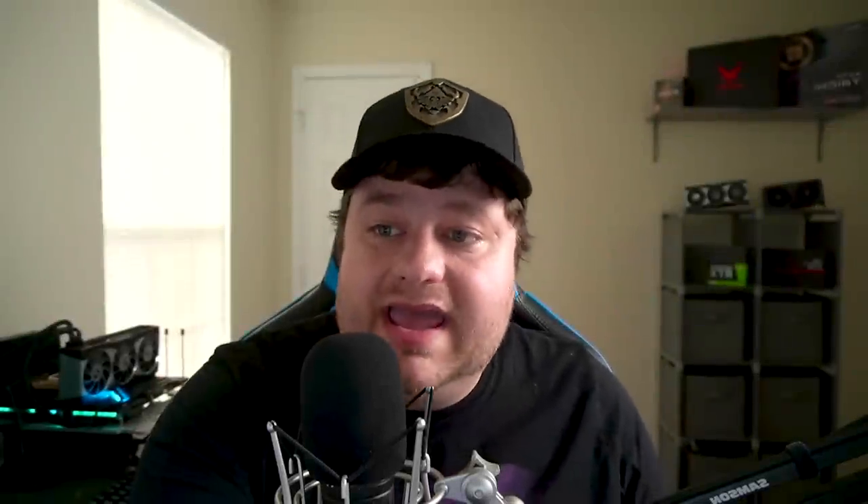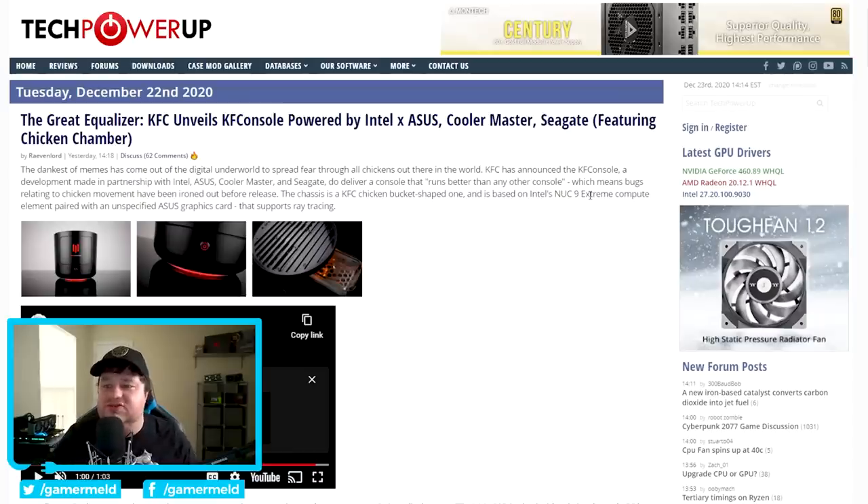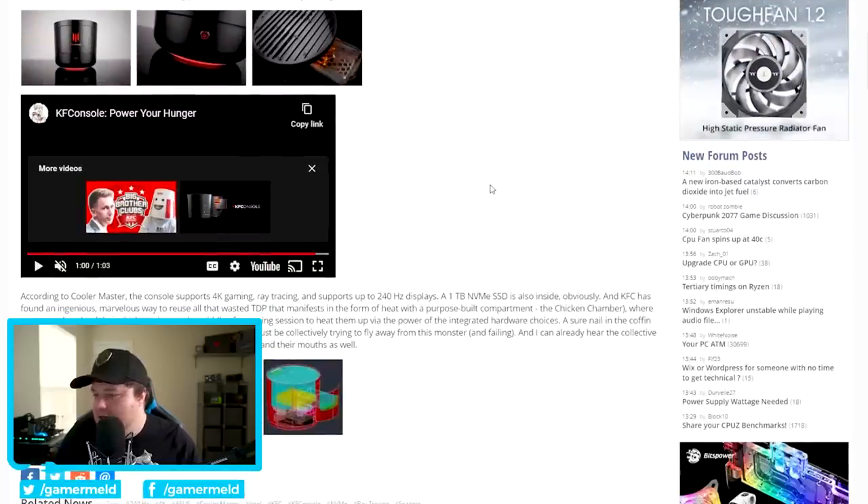With that out of the way, I have got some pretty unbelievable news, starting with what I could swear was a joke — but it isn't. Just yesterday, KFC officially announced the KFC console. They actually posted this back in June or July and most people just thought it was a joke, but it's real. This is actually a console powered by Intel's NUC9, and unfortunately an unspecified ASUS GPU, but they're claiming 4K gaming, ray tracing support for up to 240Hz displays, so they are definitely pushing this as being a pretty powerful console.